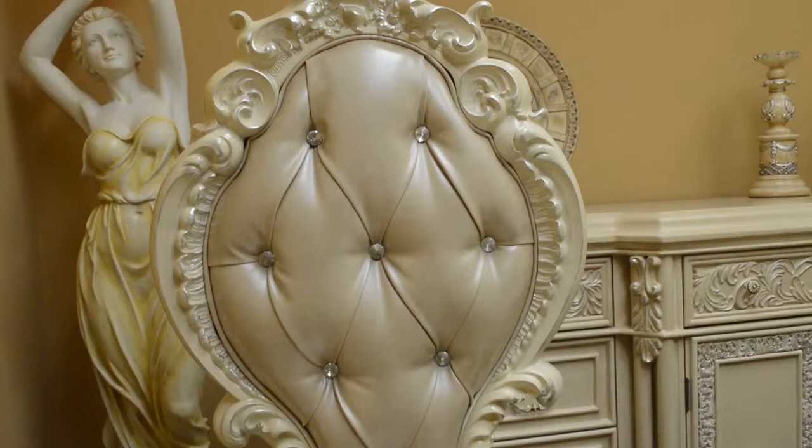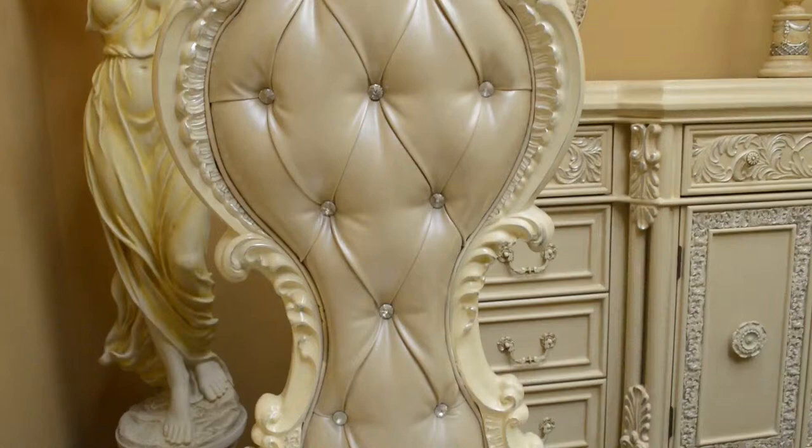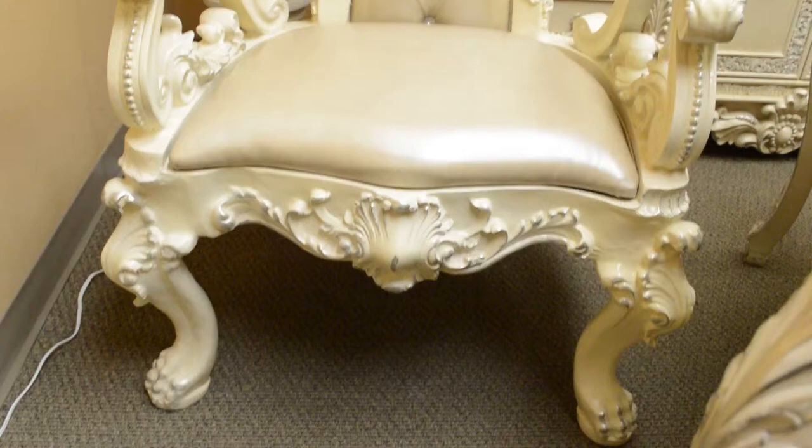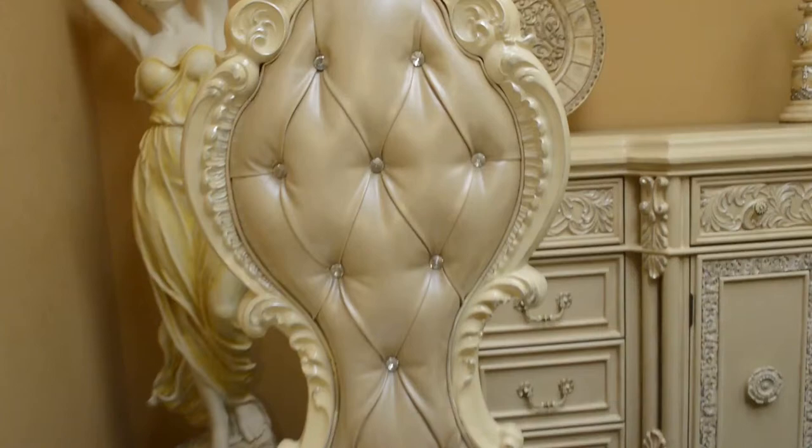The chair features a cream bonded leather that is finished with these delightful crystal light buttons. Outlining the leather is an elegant wood carving with the same silver highlights to match the dining table. These eye-catching chairs are what really make this an elegant romantic French neo-classical design with the ivory wood finish.